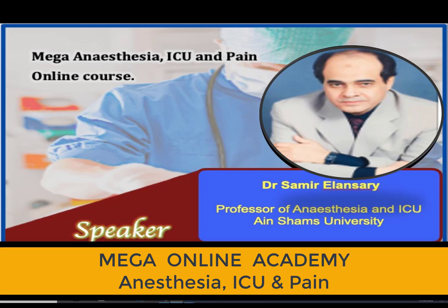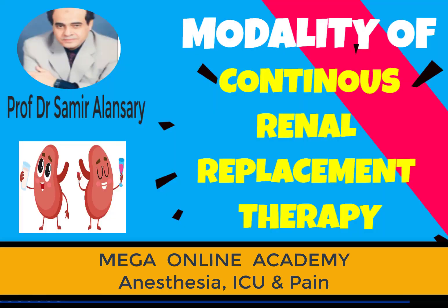I'm going to briefly introduce Dr. Al-Ansari. Dr. Al-Ansari is a professor of intensive care medicine in Ain Shams University. It's our pleasure to introduce him today as the second speaker for this evening. I'm not going to go on about the extensive expertise of Dr. Al-Ansari, but I will leave him to start his presentation, which is about modalities of continuous renal replacement therapy. Please start, Dr. Al-Ansari.